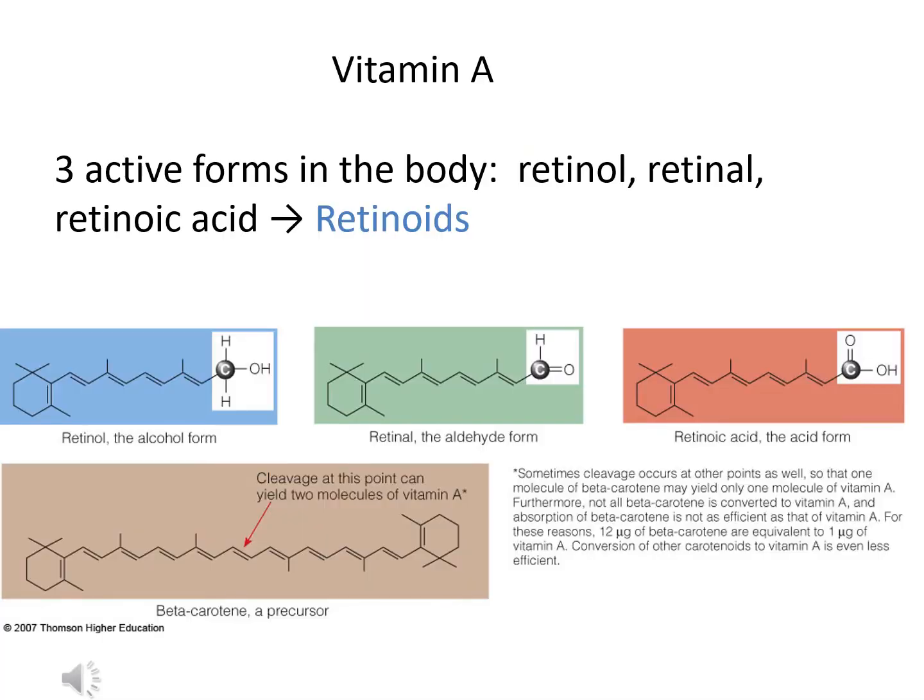The first fat-soluble vitamin we'll review is vitamin A, which was the first fat-soluble vitamin discovered by scientists identifying three active forms: the retinol form (the alcohol form), the retinal form (the aldehyde form), and the retinoic acid form (the acid form). There's also beta-carotene, a precursor found only in plants, which the body can convert into active vitamin A.